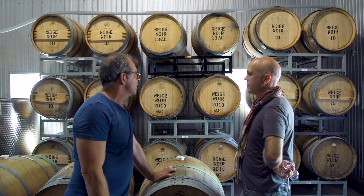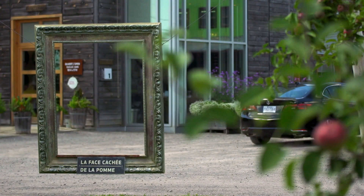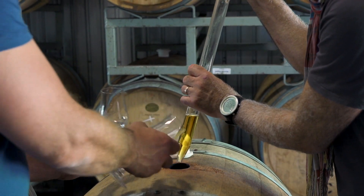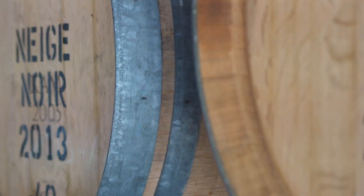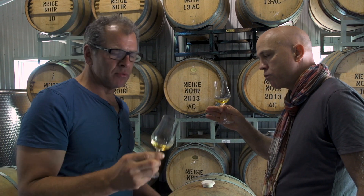Those are barrels of our Neige Noir. Neige Noir is our Mistelle — it's the only ice cider that ferments and ages for one year in these old barrels. What does the oak give to the product? The oak kind of rounds off the acidity, so it's a little smoother — you don't have that sharp acidity, it's really, really smooth.